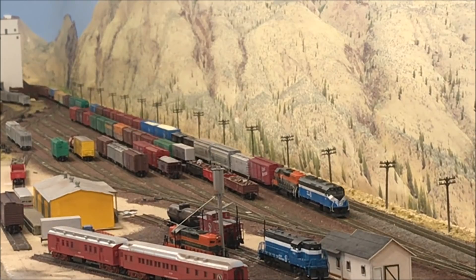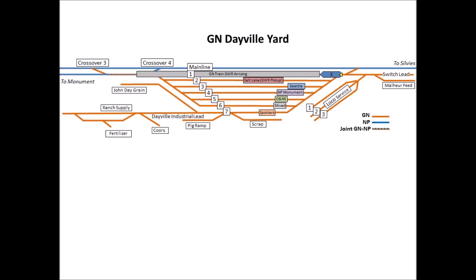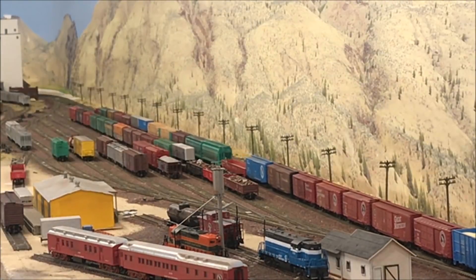Train GWR to Dayville — we're coming up to the south end. Let's take a look at the current status of Dayville Yard. Train GWR is arriving on track one, and his outbound pickup of cars destined for Salt Lake City is on track two. Track three has Seattle-bound cars. Tracks four and five have cars for the Northern Pacific and Oregon Northeastern, which will transfer to those railroads later. Track six has cars for the Great Northern Oregon Joint Line mixed train, and track seven is for industry cars around the yard.